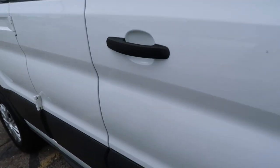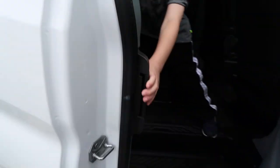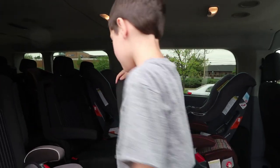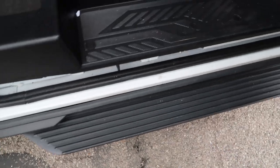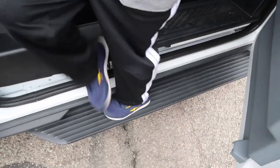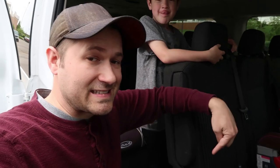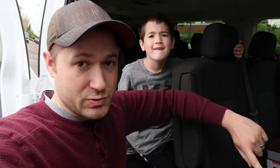Reason number one is because this door opens — the kids can actually open these — whereas the NV has sliding doors that were a little bit too hard for them to open. We also like that it has a lower step, whereas the NV starts up really high, so for little kids this makes it a lot easier for them to get in on their own. This car is also a V6 engine instead of a V8 like the NV, so this one gets better gas mileage.